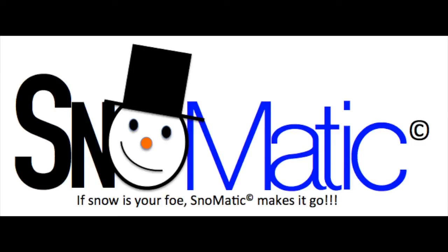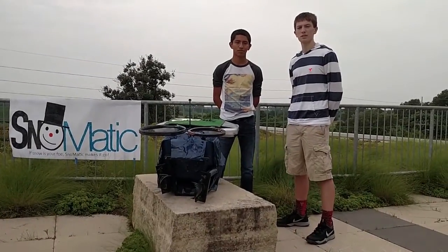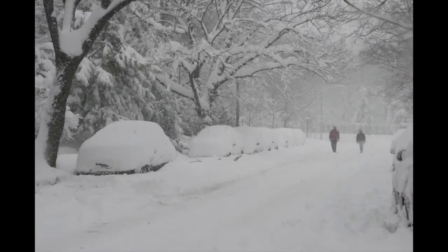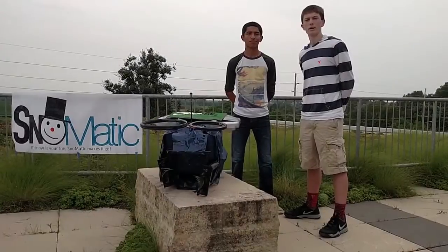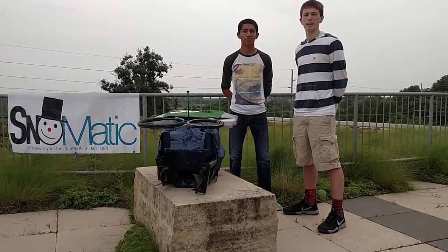This is a paid infomercial by Snowmatic. Here are spokesmen Oscar and Carter. It's nice out right now, but soon it'll be like this. We are here to talk to you about the Snowmatic. It's a hands-free, self-navigating snowblower.